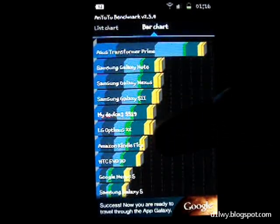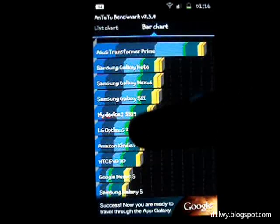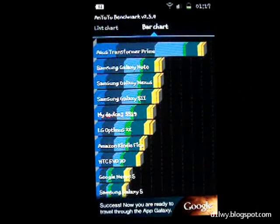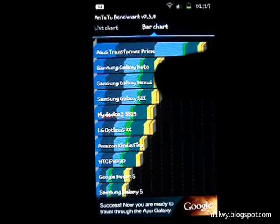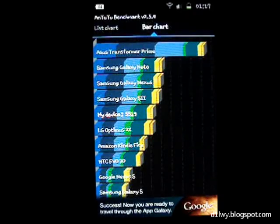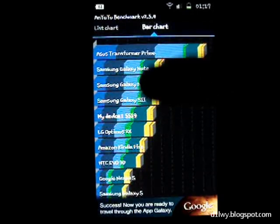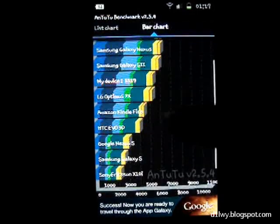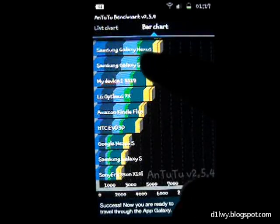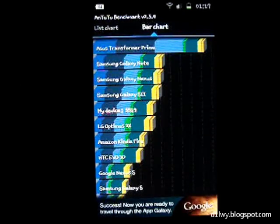But today my device has gone up a little bit higher than the LG Optimus 2X. The Galaxy Nexus is above that. The highest is the Asus Transformer Prime, followed by the Galaxy Note, Galaxy Nexus, and Galaxy S2. Mine is a little bit lower because this Galaxy S2 listing is the Exynos processor version, and mine is the Palt X8.